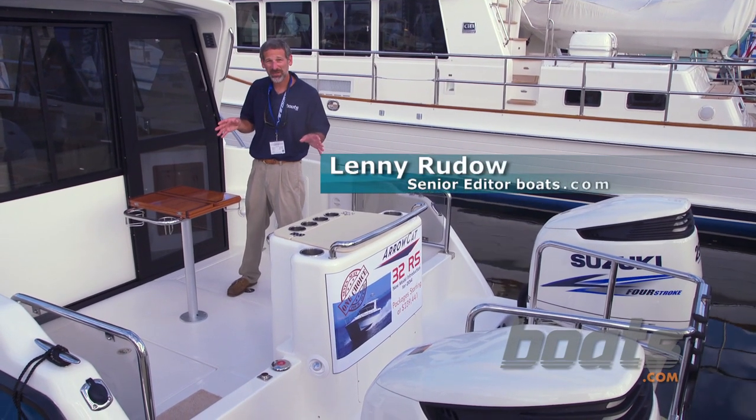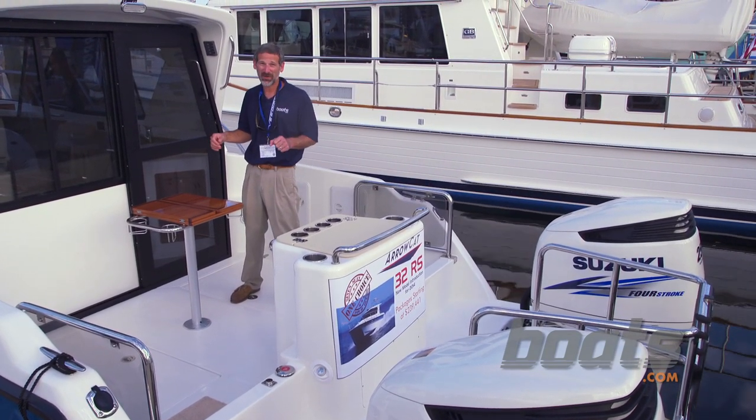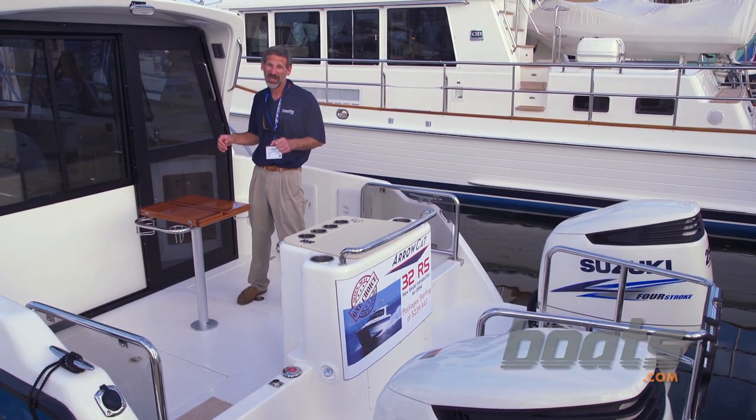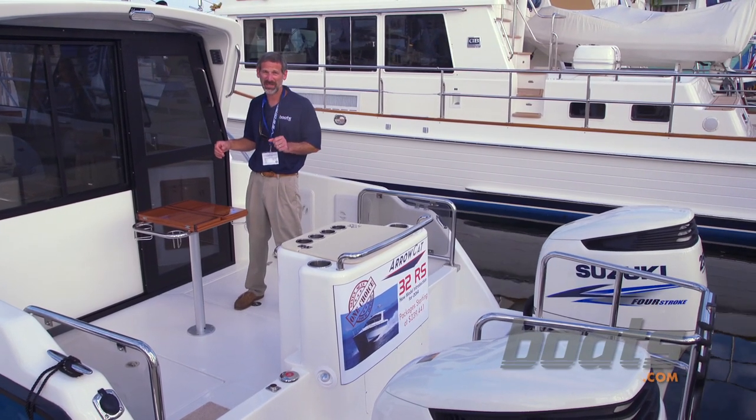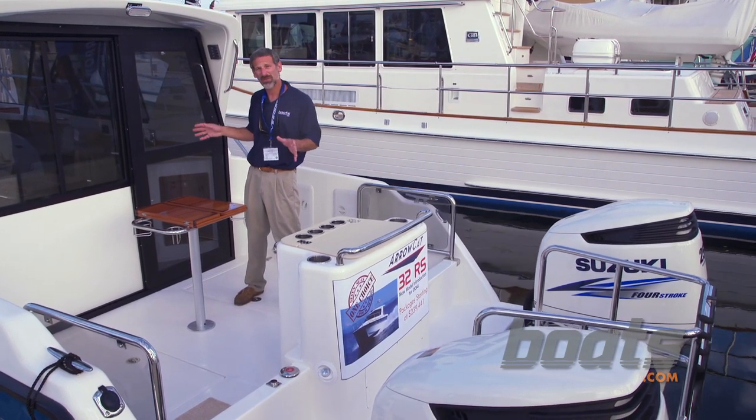If you've got a bad back from too many years of banging around in rough seas on small boats, you're probably a fan of PowerCats and their smooth ride. Well, there aren't many options out there when it comes to cats, but a new one that I found at the Fort Lauderdale Boat Show is this ArrowCat 32RS.